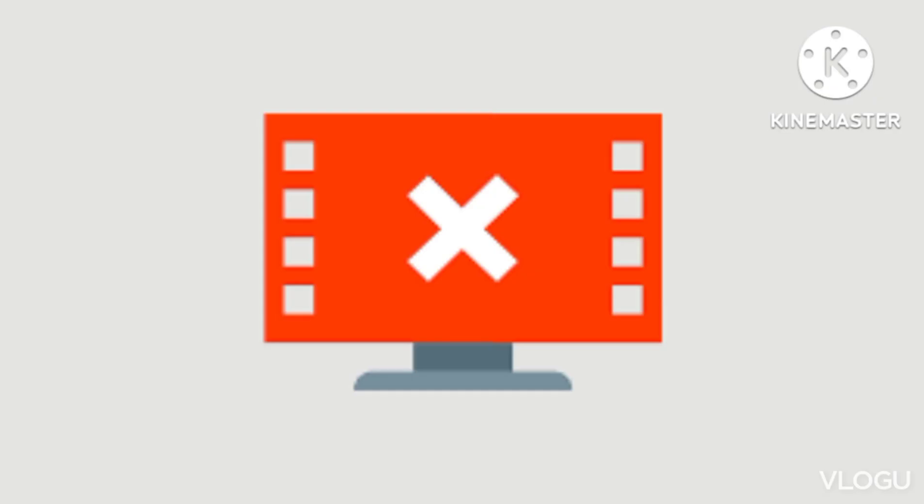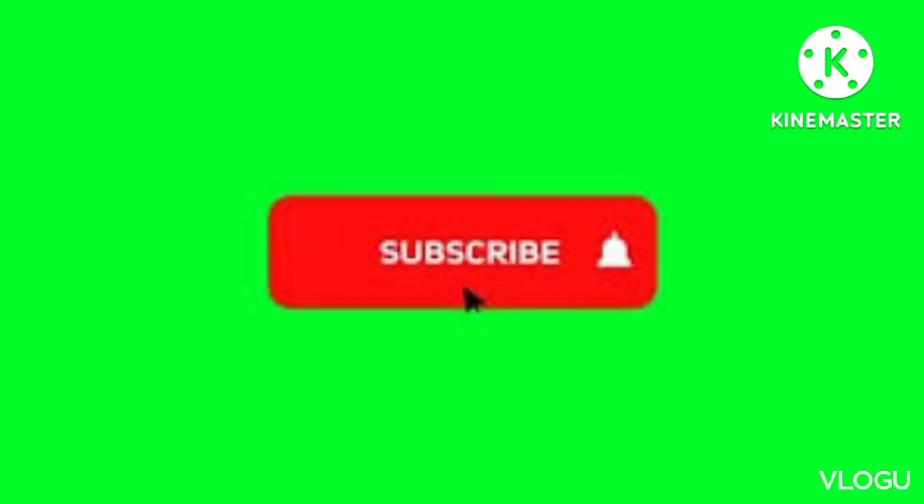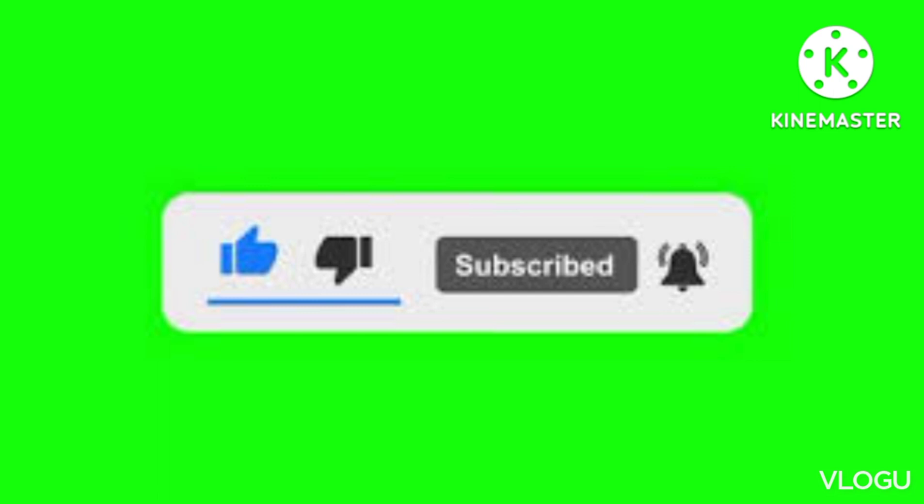We will see you in the next video. Also, subscribe to our channel and press the bell icon. Also, like this video.